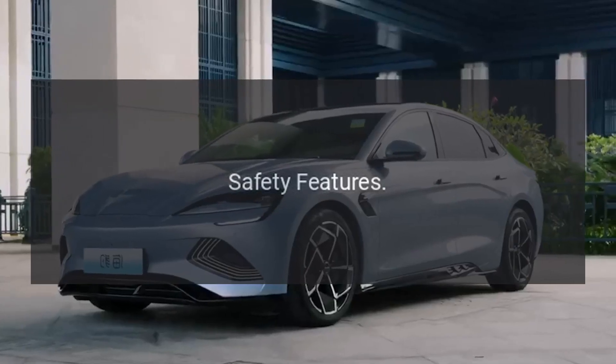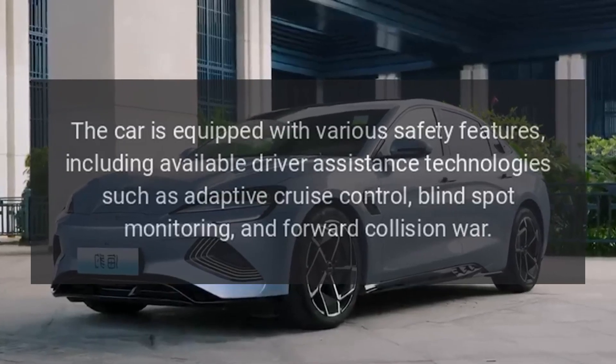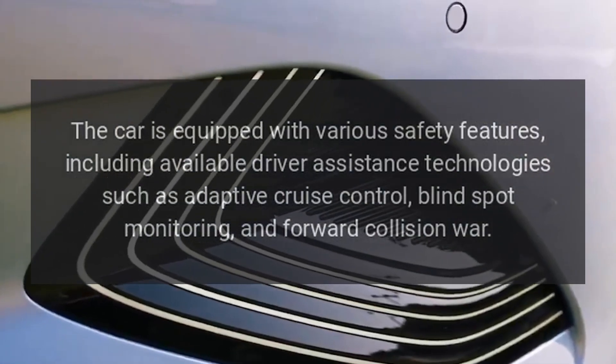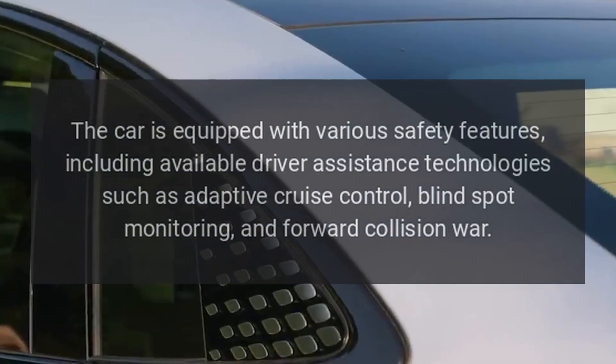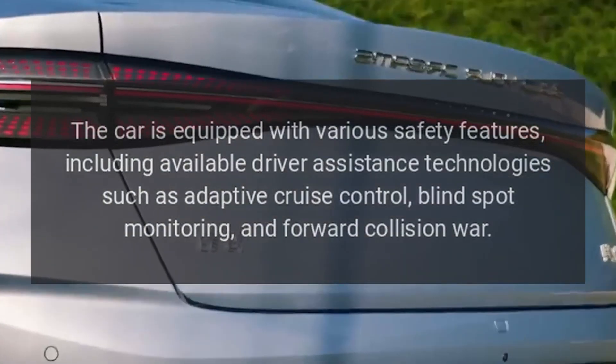Safety features. The car is equipped with various safety features, including available driver assistance technologies such as adaptive cruise control, blind spot monitoring, and forward collision warning.